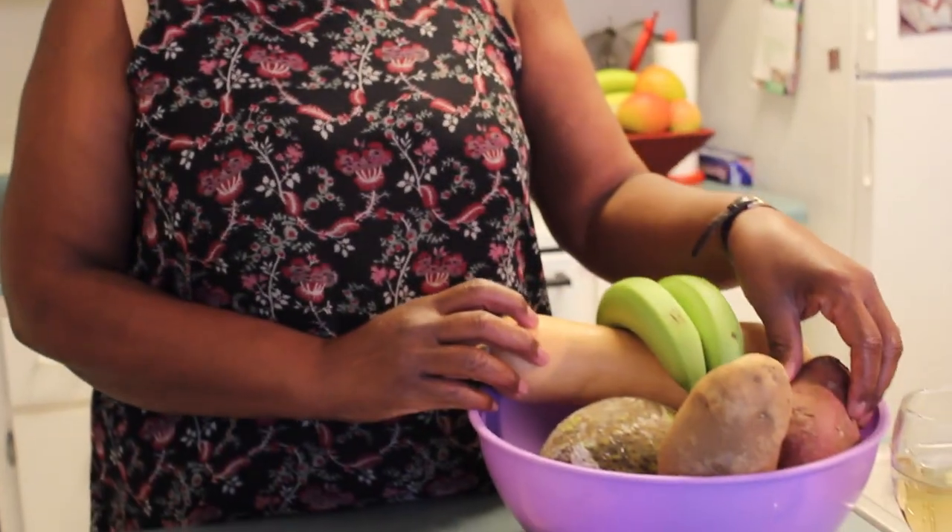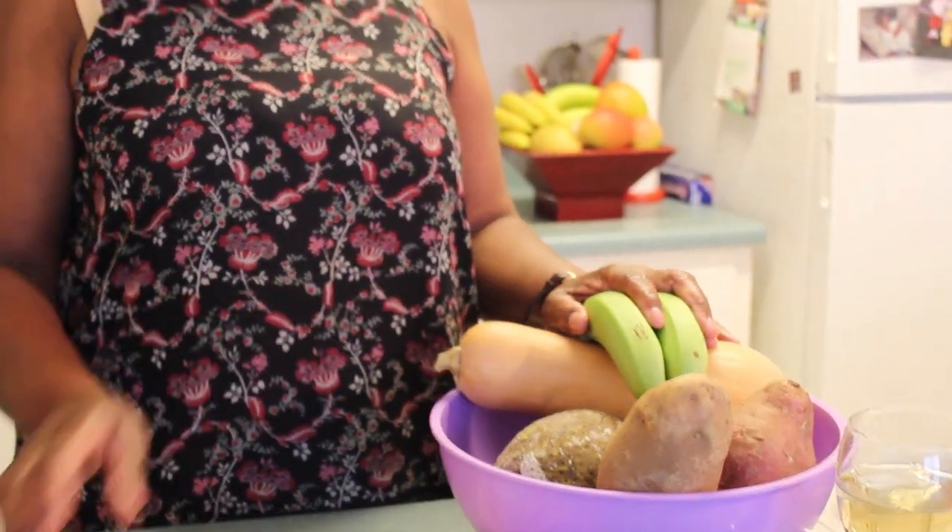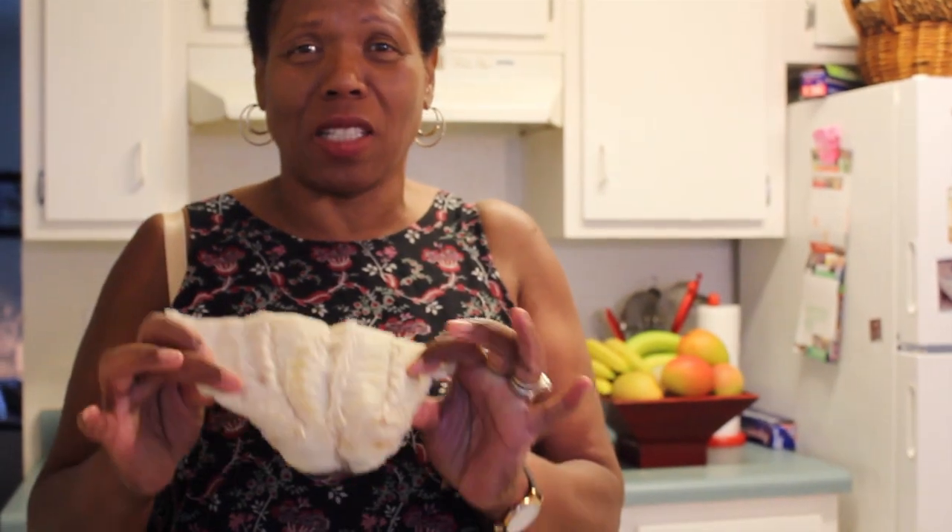This is a dish that has lots of ground provisions. We have here some breadfruit, some potatoes, some green bananas. And what I'm gonna make for gravy today is codfish — salted codfish. A lot of you may not have heard of this before, but it's salted codfish.